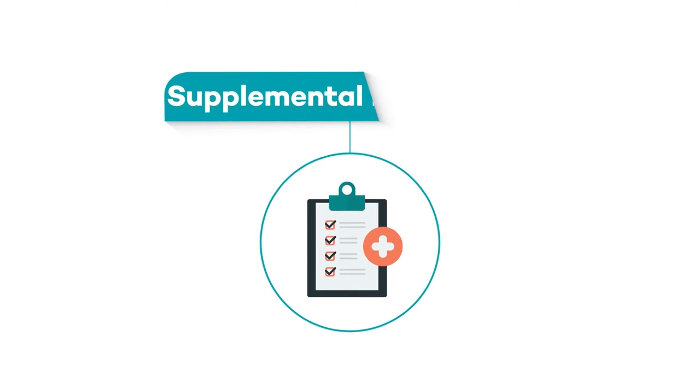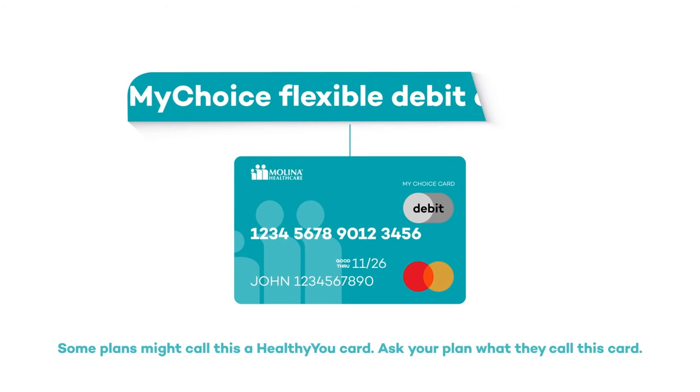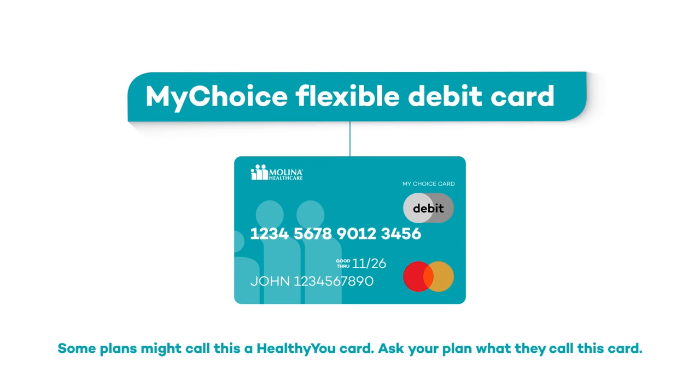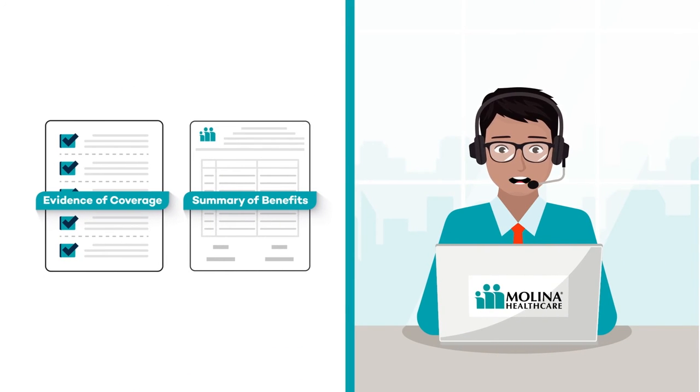Your Melina health plan might offer other supplemental benefits as well. Be sure to learn more about them so you can start using them as soon as possible. Some health plans use the MyChoice flexible debit card to pay for these benefits, while other plans might offer different ways to access, use, and pay for them. Refer to your EOC and Summary of Benefits, or call Member Services, if you have any questions.